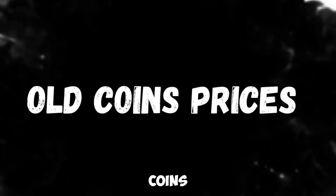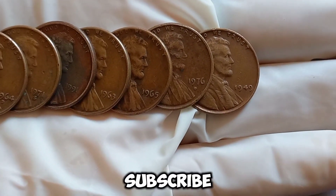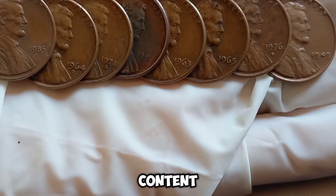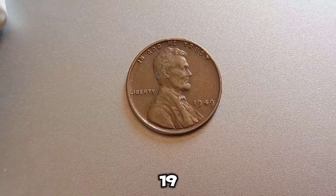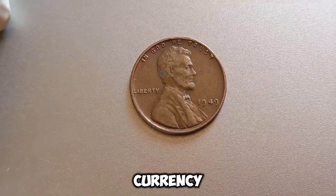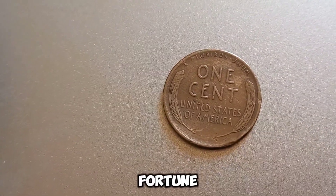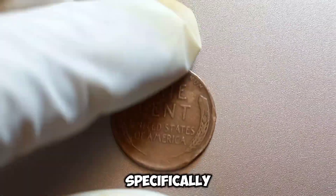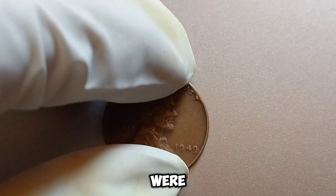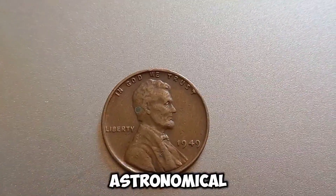Welcome back, coin enthusiasts! The Lincoln penny, first introduced in 1909, has been a staple of American currency for over a century. While most pennies are worth just a cent, some rare specimens can be worth a small fortune. Today we're focusing on the 1949 Lincoln penny, specifically those with no mint mark. These pennies were minted in Philadelphia, and while they might seem ordinary, some have been reported to fetch astronomical prices.